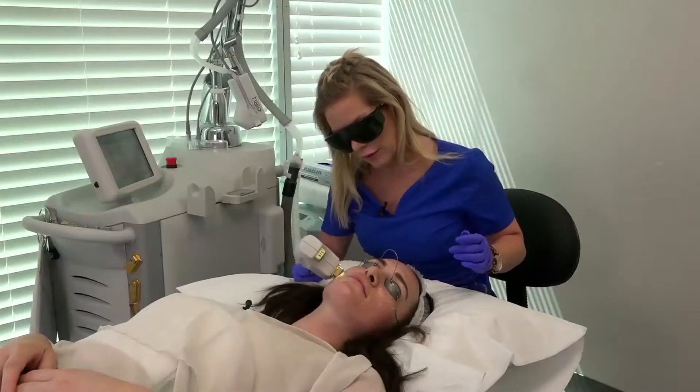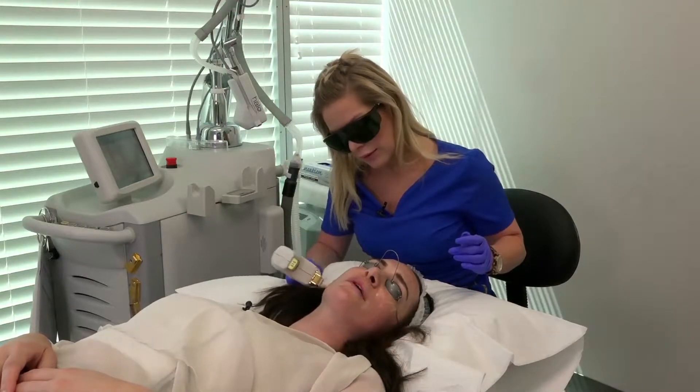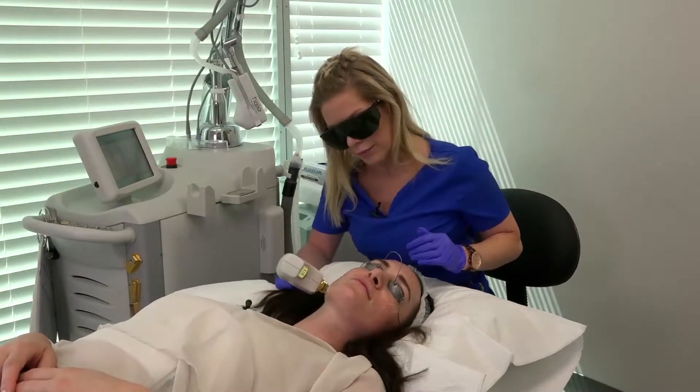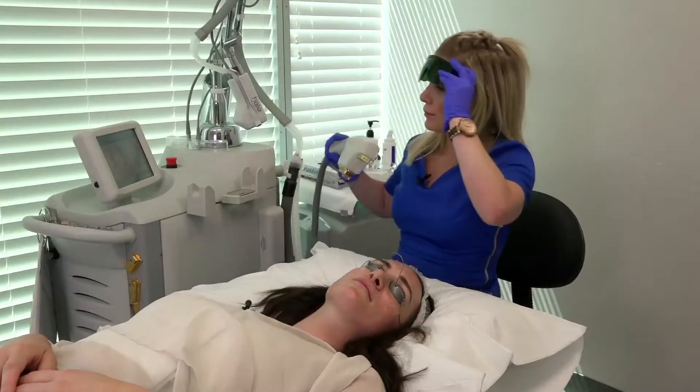One of the main considerations with BBL or IPL technologies is the complication and risk around sun exposure. The light is attracted to pigment — the same thing that gives us a tan. So if you have an active tan and we're targeting sunspots and pigmentation, the machine will also pick up your tan. It's really important to avoid sun exposure during treatment. That said, if you're using high SPF 50, wearing a hat, and taking precautions throughout the day, you can still have the treatment done. This will all be explained during your consultation depending on your lifestyle.